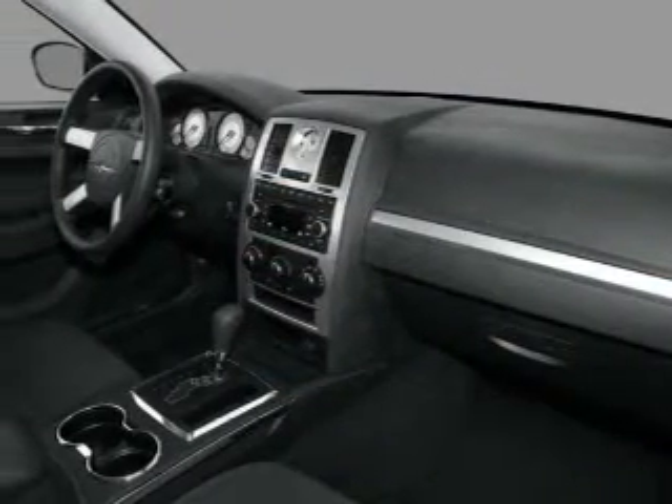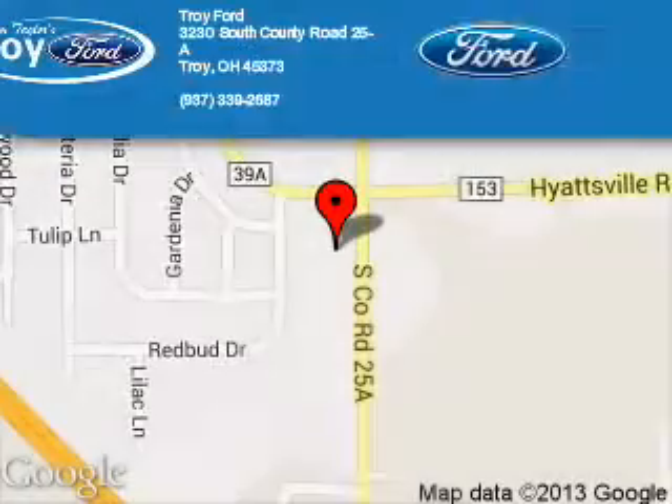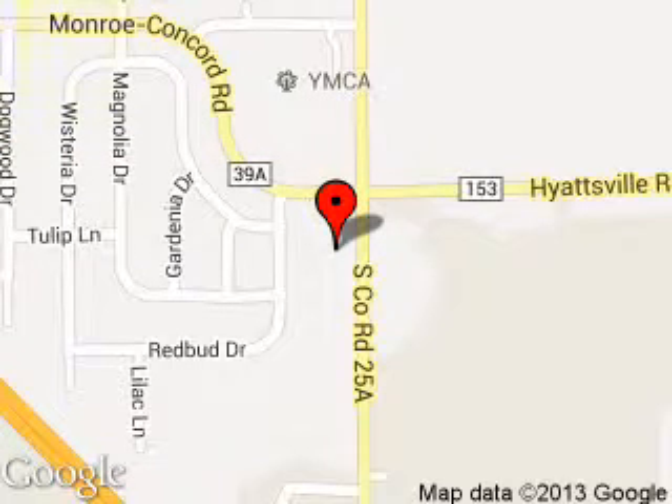Let us put you in the driver's seat today. Call or click to contact us. Troy Ford is dedicated to doing everything possible to ensure that the experience you have selecting your next vehicle is a pleasant one. We are located at 3230 South County Road 25A, Troy, Ohio 45373.